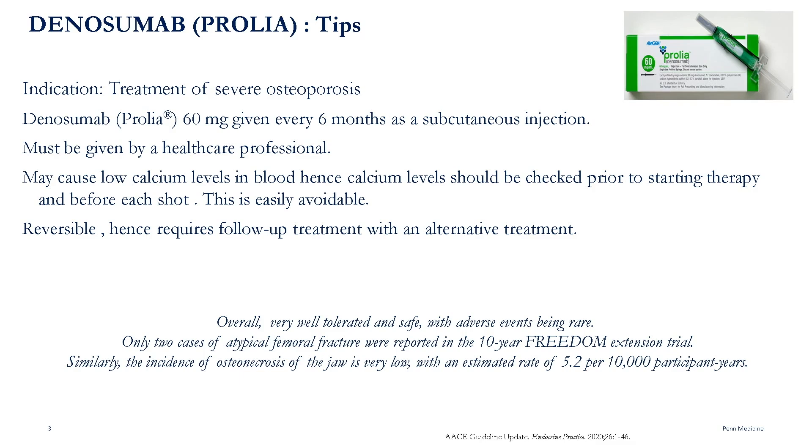Denosumab is used to treat severe osteoporosis in women after menopause and aging men considered at high risk for fracture. High risk is defined as someone with a recent osteoporotic fracture, multiple risk factors, prior fractures, or who has failed or is intolerant to other approved therapies. It is also used to treat osteoporosis in both women and men who have bone loss caused by cancer treatments.